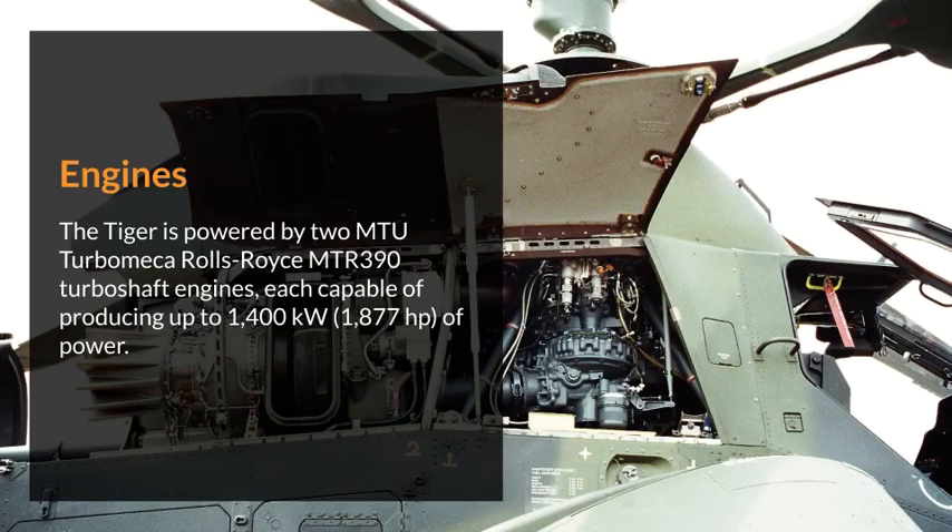The Tiger is powered by two MTU Turbomeca Rolls-Royce MTR 390 turboshaft engines, each capable of producing up to 1,400 kW of power.